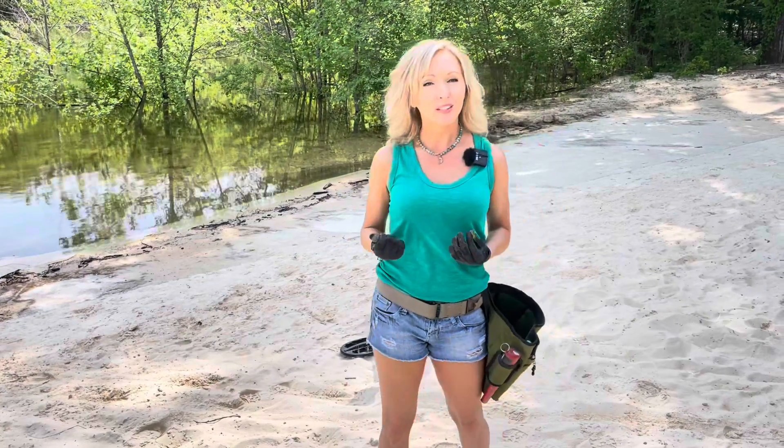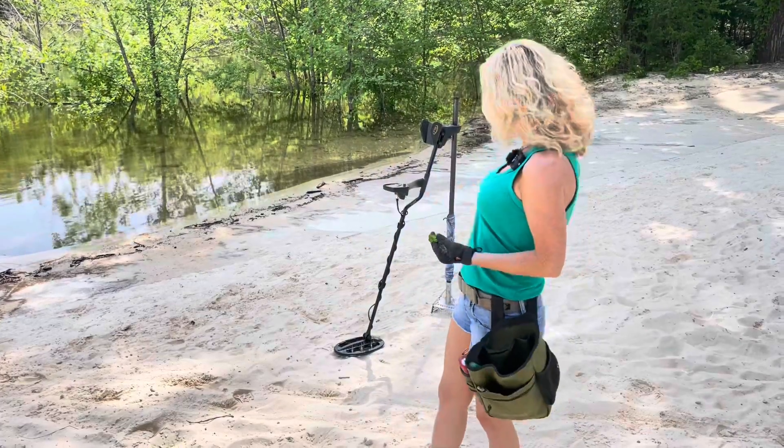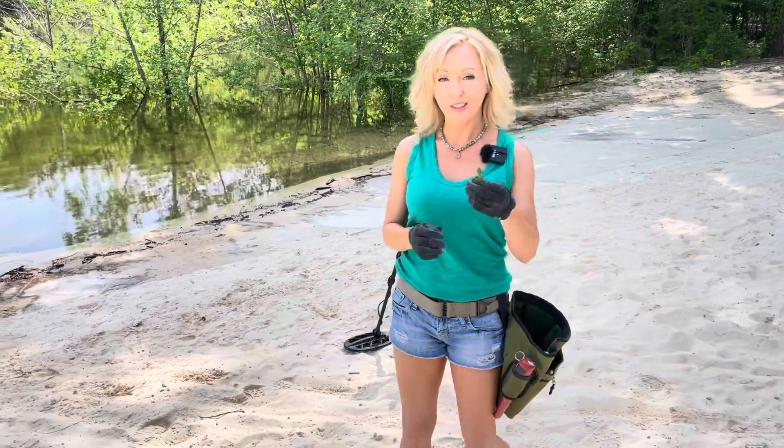So anyway with that said, today I'm going to be detecting with my Fisher F75 and I'm going to be using all metal mode. For my sand scoop I have the CKG, and for good luck I have a four-leaf clover to start my day.